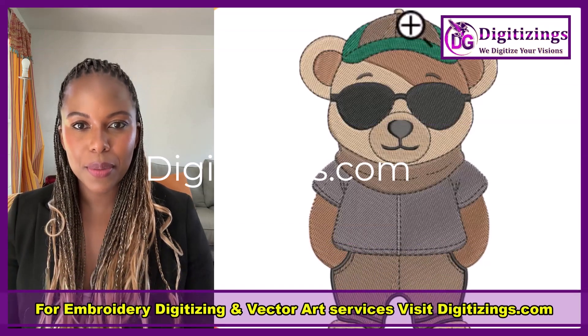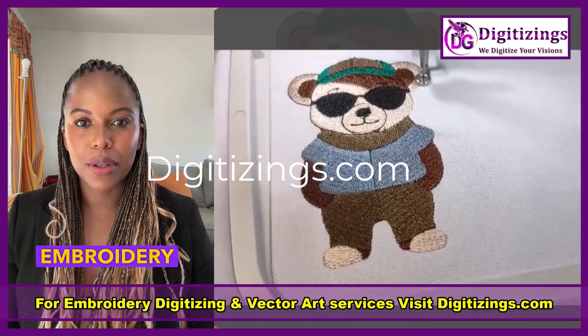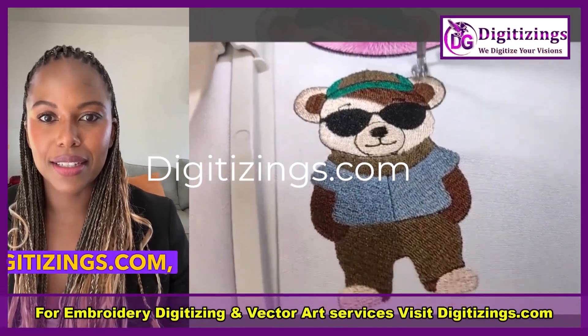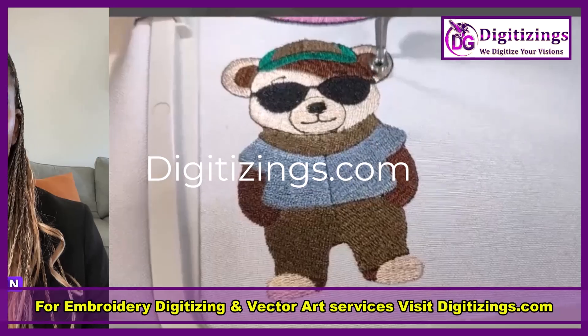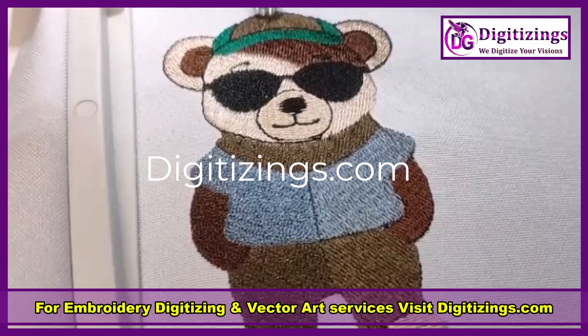Welcome to our latest video, where we proudly present the stunning stitch-outs of our expertly digitized embroidery designs. At digitizings.com, we believe in turning your creative ideas into reality with high-quality, precise digitizing services.